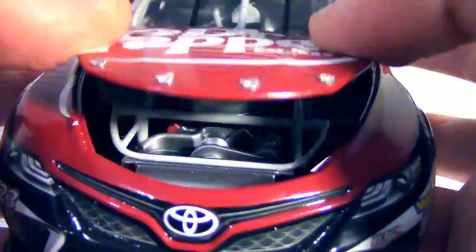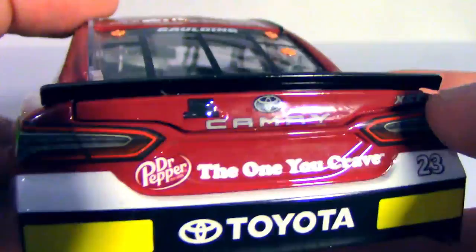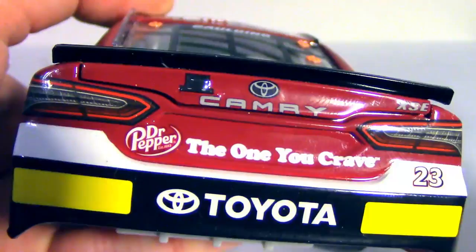Another opening feature on this car are the roof flaps — the roof flaps do indeed deploy. Let's see if we can get them both up. There we go — well, one of them anyway. The roof flaps deploy on this car. But interestingly, the trunk does not come up; the trunk is glued down even though it looks like it's a separate piece and it seems to want to move. I don't know why they sealed the trunk.